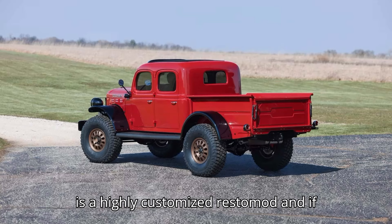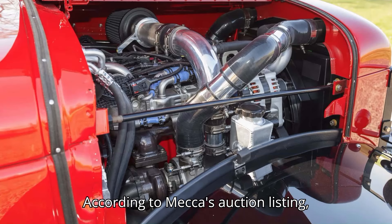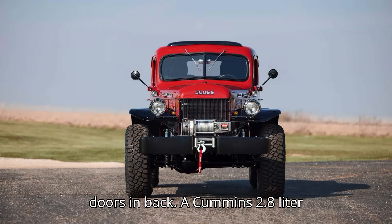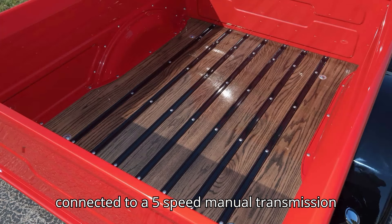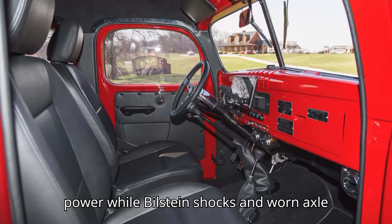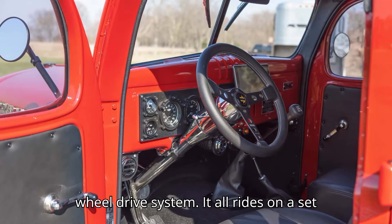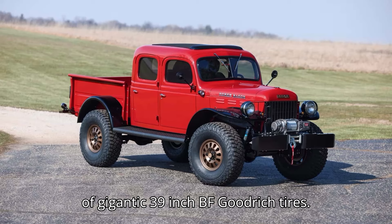This is a highly customized Restomod, and if you have some spare cash, it can be yours. According to Mecum's auction listing, this old truck has been thoroughly rebuilt and upgraded beyond the extra doors in back. A Cummins 2.8-liter four-cylinder turbo diesel sits under the hood, connected to a five-speed manual transmission. Four-wheel disc brakes provide stopping power, while Bilstein shocks and worn axle hubs contribute to the Power Wagon's four-wheel drive system. It all rides on a set of gigantic 39-inch BF Goodrich tires.